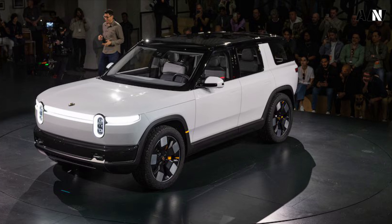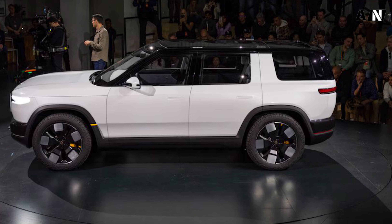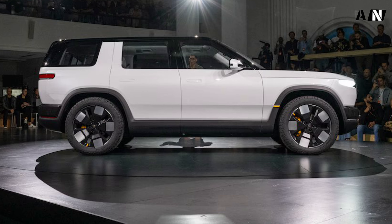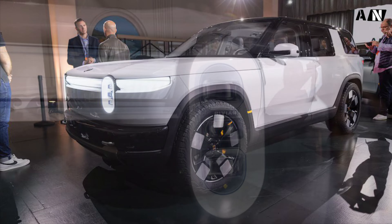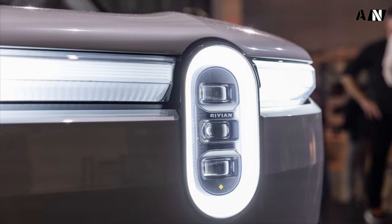It has neat features too, including a roll-down rear window like that on the Toyota 4Runner, which retracts into the tailgate. The rear quarter windows also pop out, like old minivan quarter glass, and the dashboard ups the glovebox-less R1S and R1T with not one but two drop-down glove boxes under the dash.